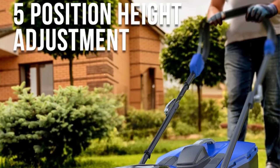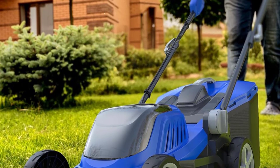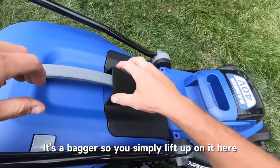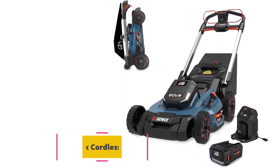Product details: battery-powered, 40 volts, 4 amp-hour battery. Ideal lawn size: up to 1 acre. Deck width: 18 inches. Deck height: 1.5 to 3.5 inches. Mower weight: 37.5 pounds.